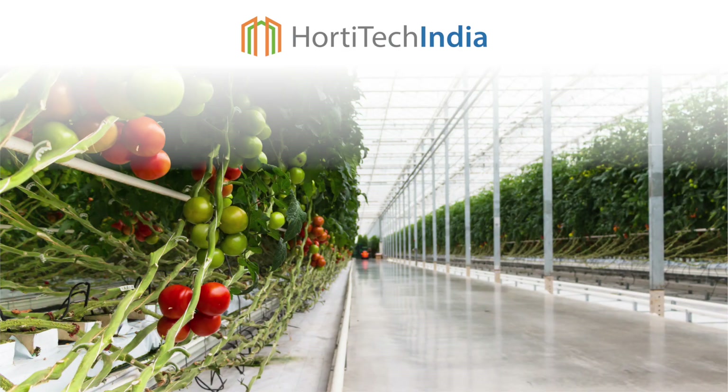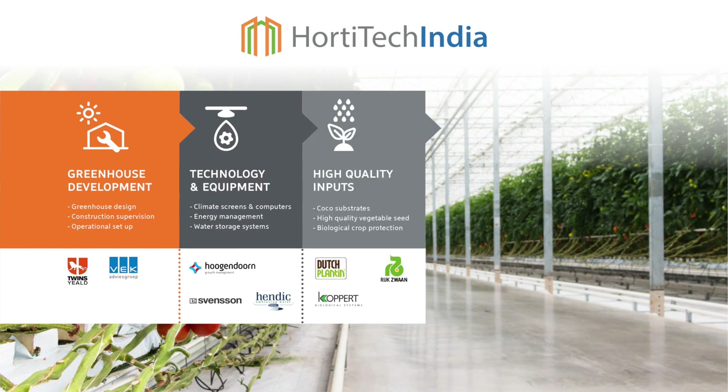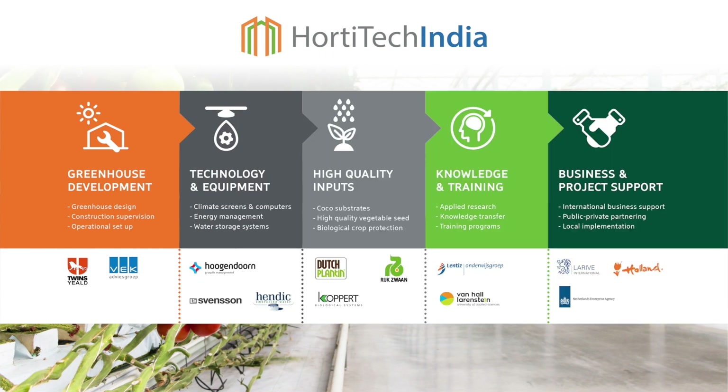So, let's get to know each other. We are Horthy Tech India, a Dutch public-private partnership consisting of companies, knowledge institutes and government, rooted with more than 75 years of combined experience.